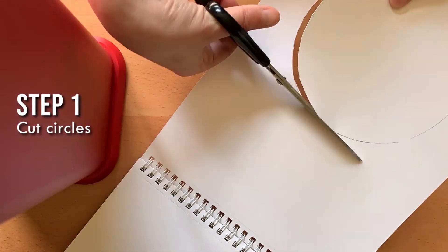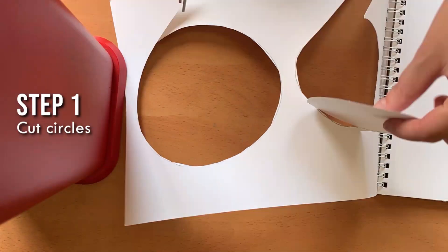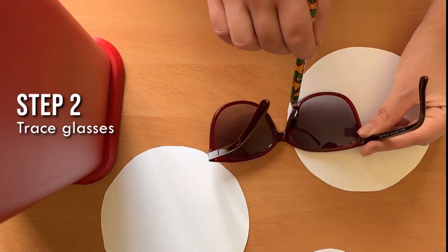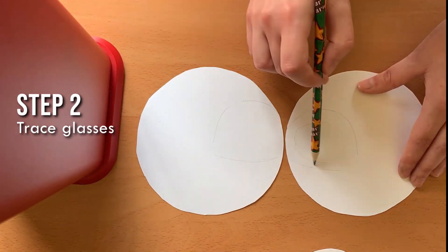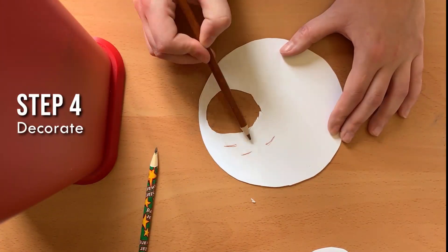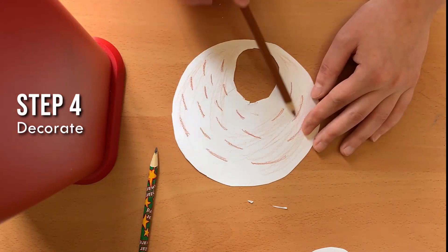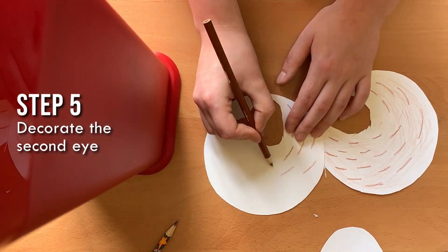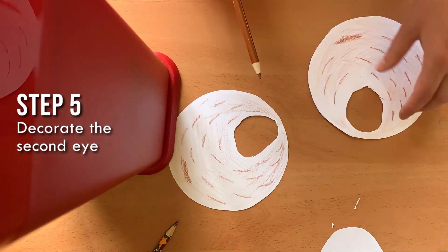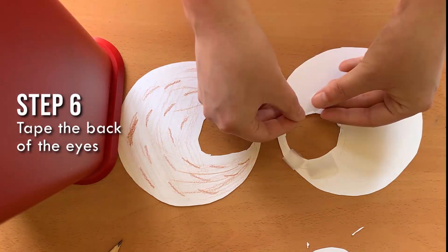First, trace a circle onto your paper using an object larger than the lenses of your sunglasses. You'll need two larger circles and one smaller circle. Next, roughly trace the frames of your glasses and where your lenses start. You'll want to cut out the space where the lens should be. Decorate the look of your owl's eyes as you see fit. Using tape on the back of our owl eyes, we'll attach them to our sunglasses.